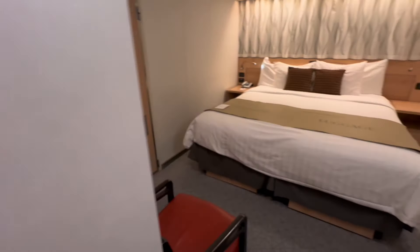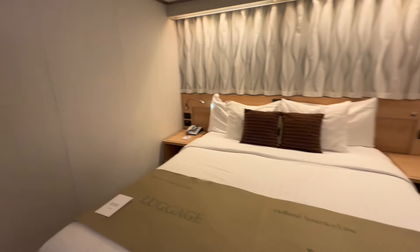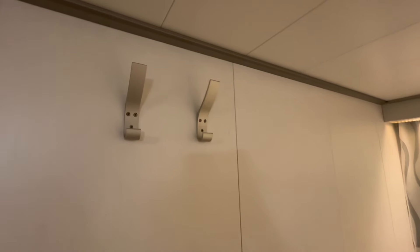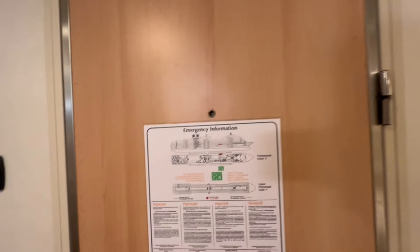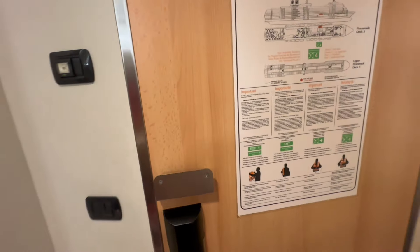That is a quick room tour of stateroom 4024 onboard Holland America Line Eurodam. And don't forget, we've got these really nice hooks right behind the door so you can hang some items. Stay tuned — we've got a lot more details coming up for you on Holland America.